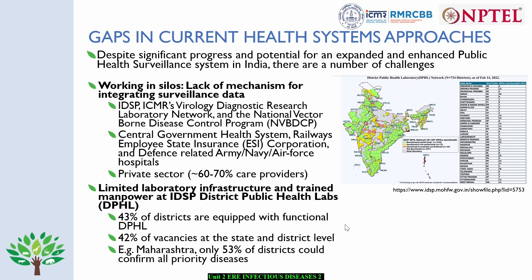In addition to this, there is limited laboratory infrastructure and trained manpower at IDSP district public health laboratories. This is one of the major challenges the IDSP system faces. Based on current information, only 43 percent of districts are equipped with functional district public health laboratories, and almost 50 percent of staff positions are vacant both at the state and district level. A recent evaluation of the integrated disease surveillance project in Maharashtra showed that only 53 percent of districts could confirm all priority diseases, indicating a large gap in laboratory infrastructure and trained manpower.